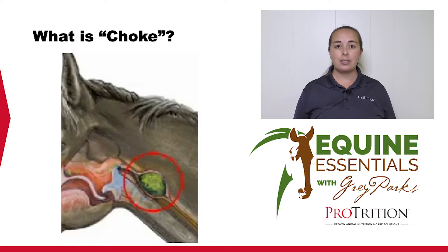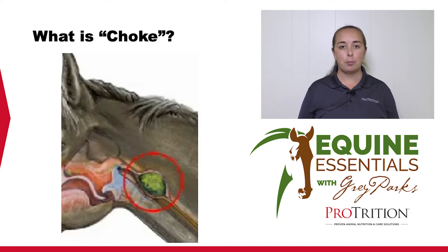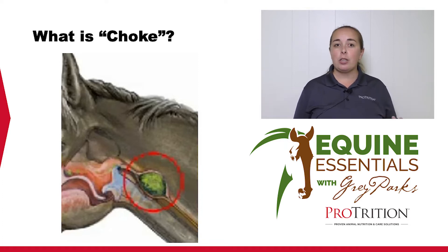Therefore, the choke itself is not necessarily a life-threatening emergency. The horse may be very distressed and uncomfortable, but it can still breathe. So it's not the same as in humans where you can be in a life or death situation with a choke.